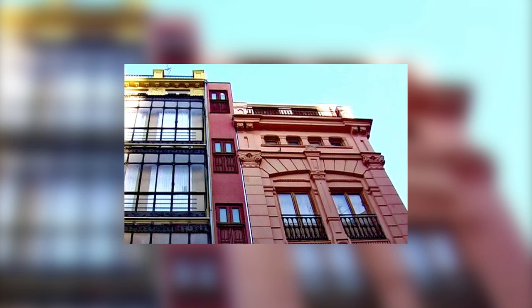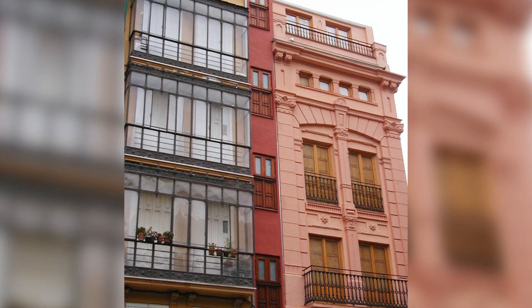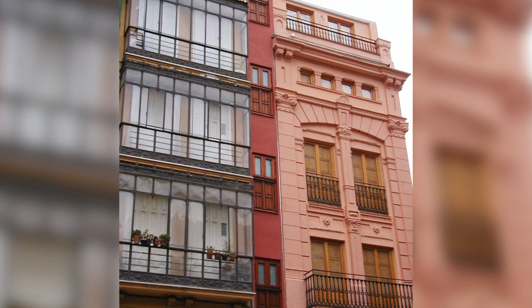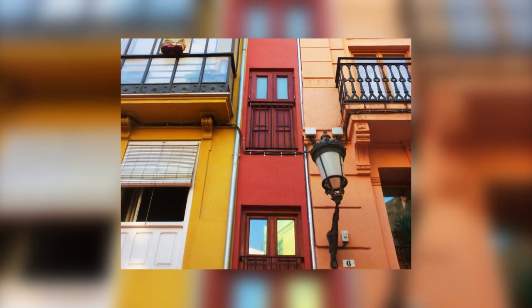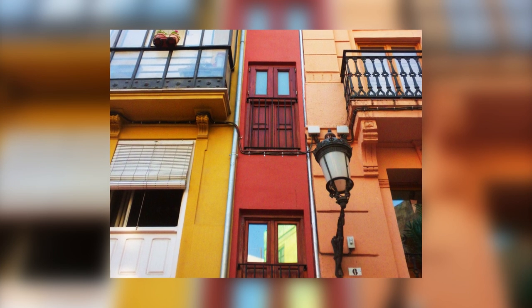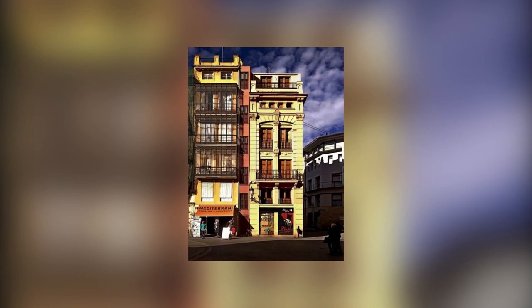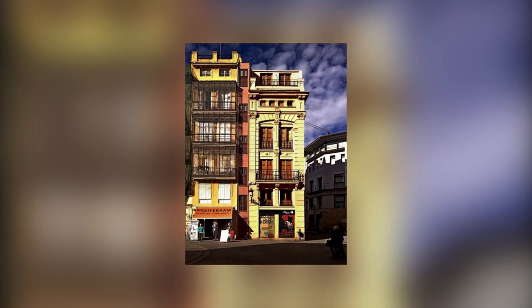Europe's narrowest building in Valencia, Spain. If you want to find this building, you need to put out a lot of effort. Not everyone can do it, even though the building is basically in the city center. This five-story building is just 3.4 feet wide, and is hidden between much more standard buildings in Plaza Lope de Vega. To help tourists, the owners painted the plain facade a bright color.